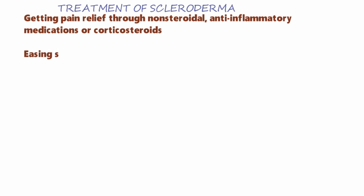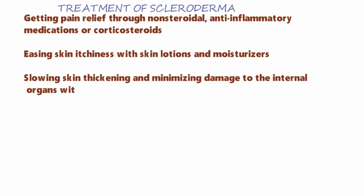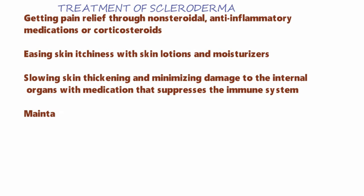Let's discuss about the treatment of scleroderma. Getting pain relief through non-steroidal anti-inflammatory medications or corticosteroids. Easing skin itchiness with skin lotions and moisturizers. Reducing scleroderma skin thickening and minimizing damage to the internal organs with medication that suppresses the immune system.